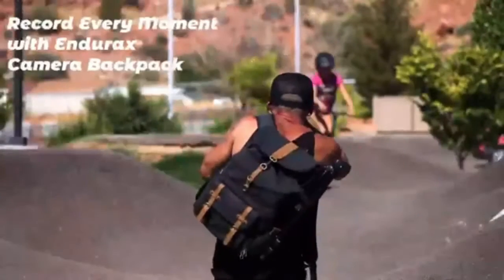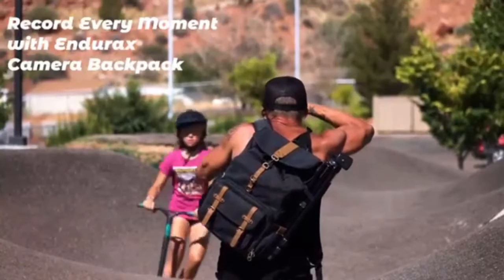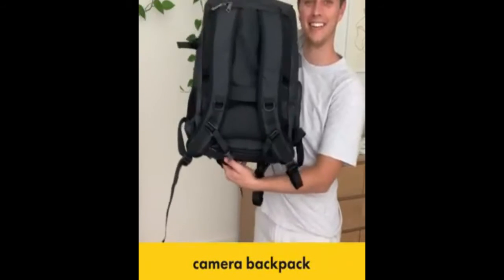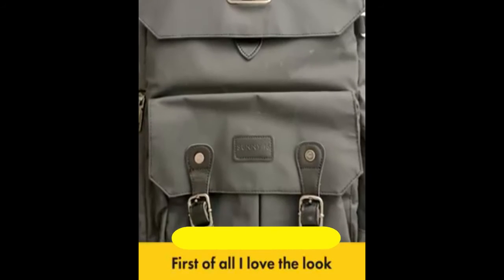Large capacity Kaden D6 camera bag fits one camera body plus four lenses plus flash plus iPad plus tripod, plus other accessories, or for DJI drone storage. Multi-function, scratch-resistant and waterproof material protects your camera.